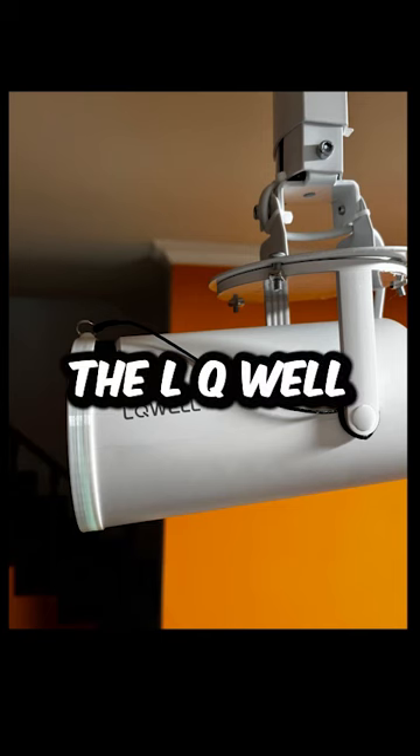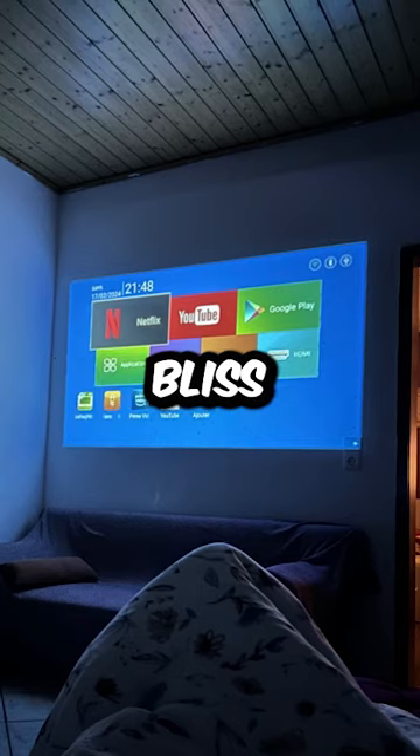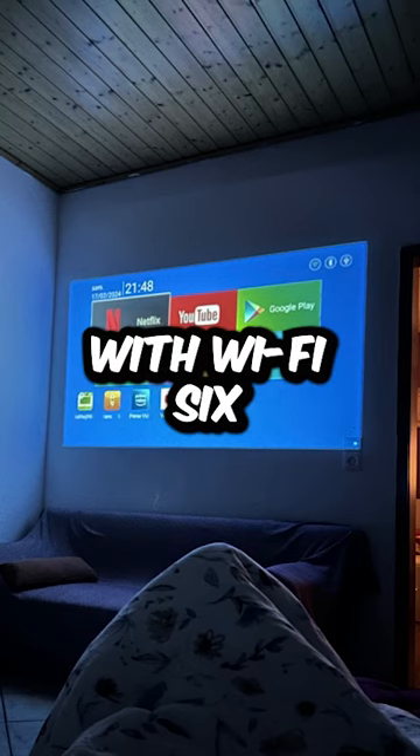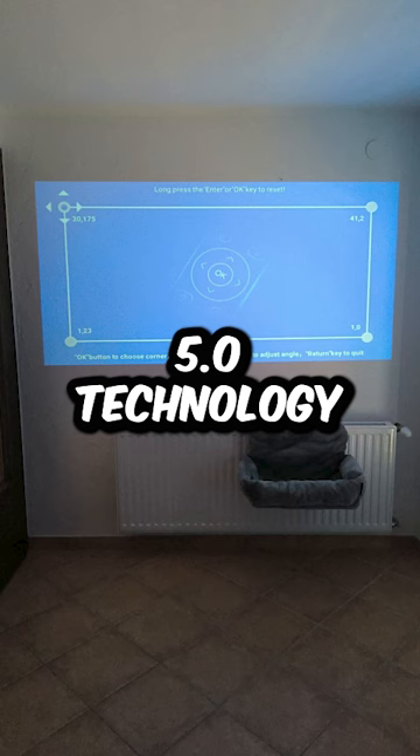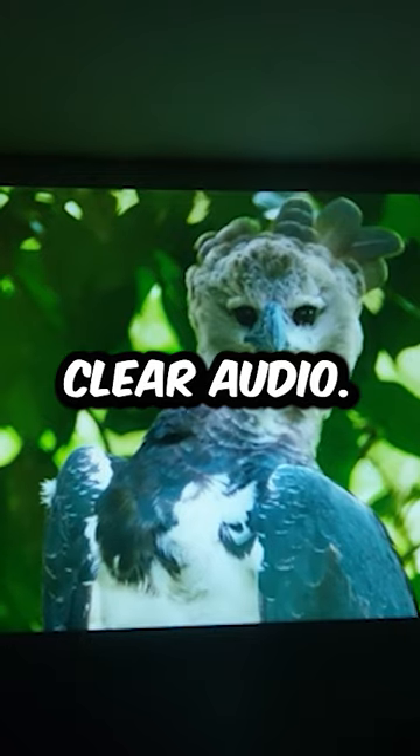Introducing the LQ-Well HY300 Mini Projector, your ticket to cinematic bliss. Experience the future with Wi-Fi 6 and BT 5.0 technology for lightning-fast connectivity and crystal-clear audio.